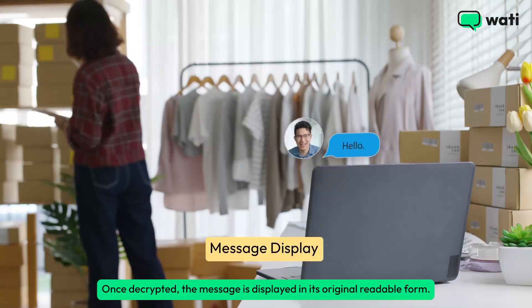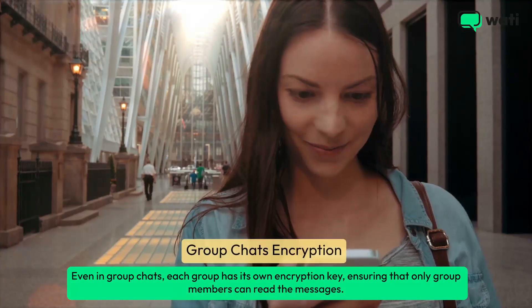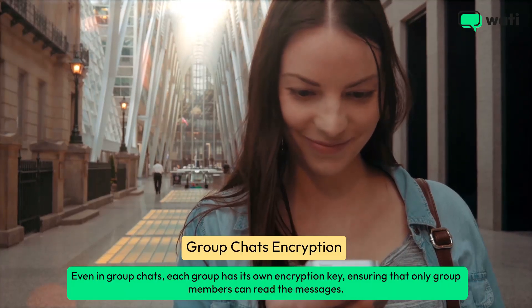Once decrypted, the message is displayed in its original, readable form. Even in group chats, each group has its own encryption key, ensuring that only group members can read the messages.